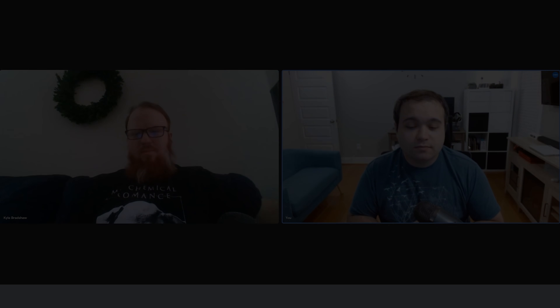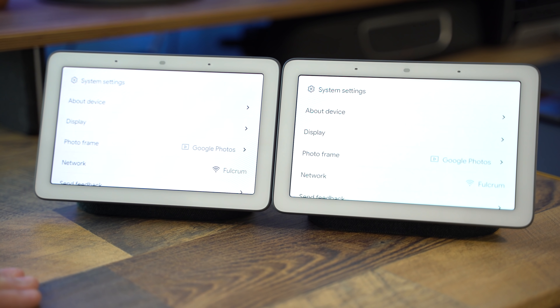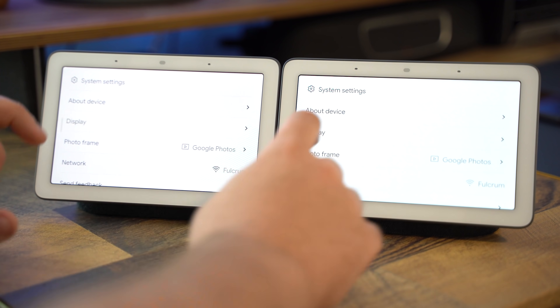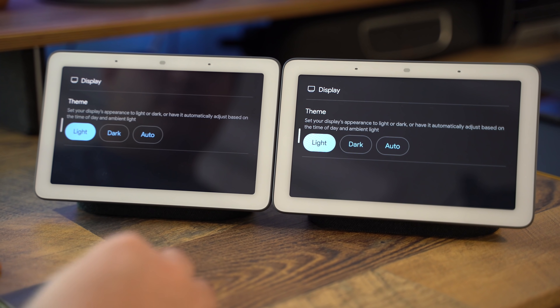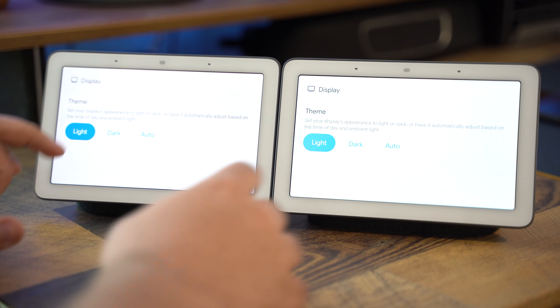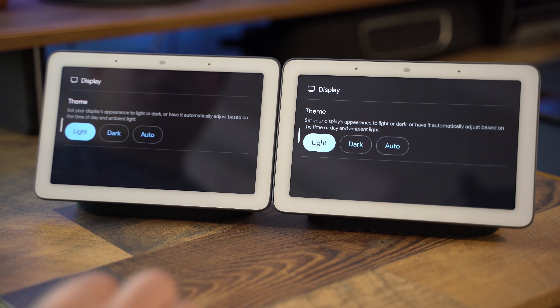For our next test, we're going to open up the Settings menu and toggle back and forth between the light and dark modes. What this test shows us is that performance in the UI is virtually identical, which, again, is Google's goal.